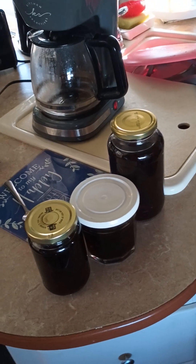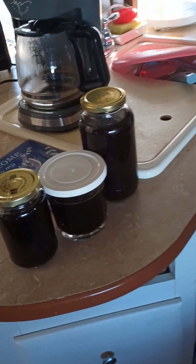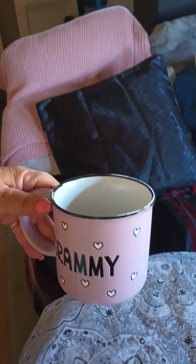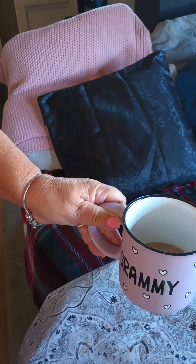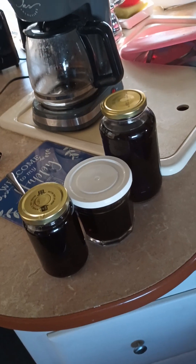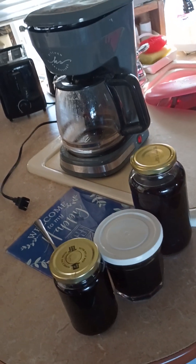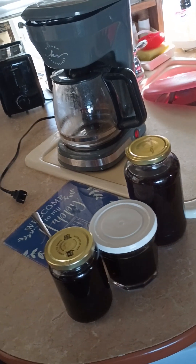We wanted to talk to you about that this morning, just to give you some tips and tricks. She's already had her coffee — that's her grandma mug from the kids.